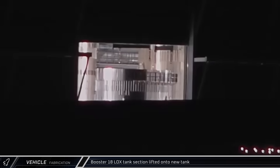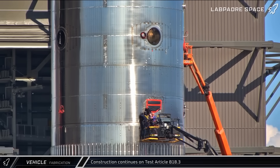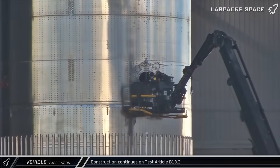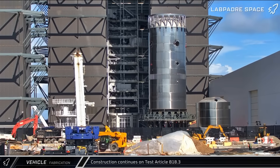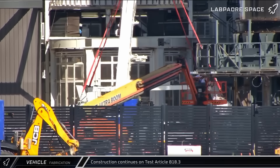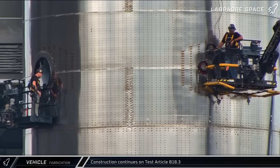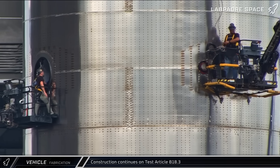The oxygen tank section was lifted up and over the work stand with the new mystery tank for integration. Crews were also at work inside test article B-18.3 as they continued to ready the subscale tank for proof testing. A ship lifter was brought to Mega Bay 2 and was soon hooked up to the overhead crane. Crews also began working on the grid fin cutouts in B-18.3 and continued to work on them the next day.